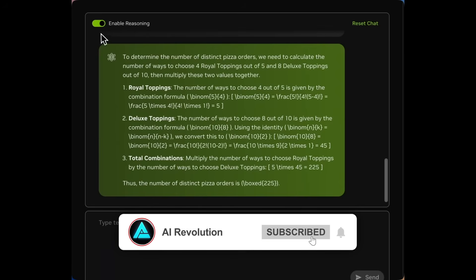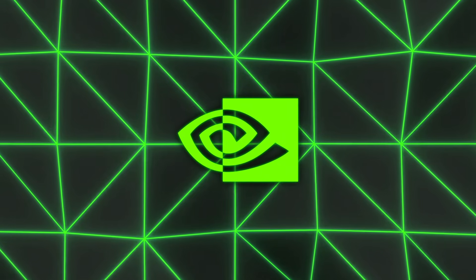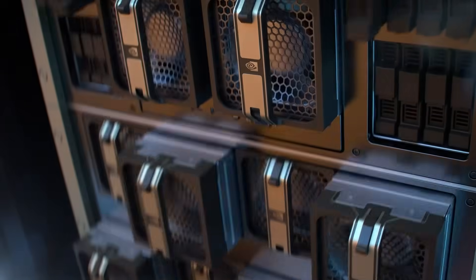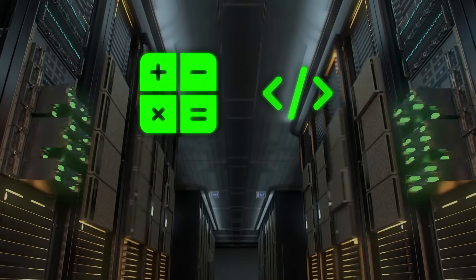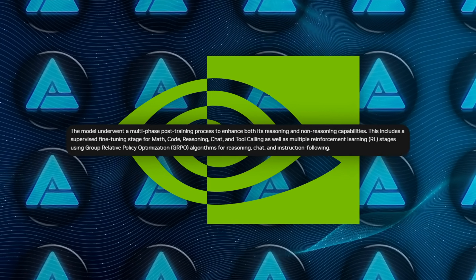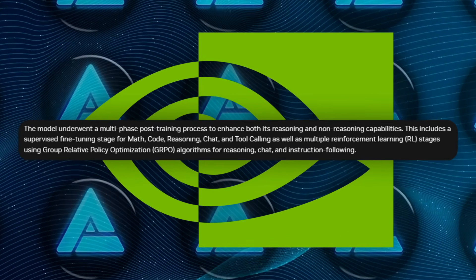NVIDIA also tells folks to do their own alignment checks and safety evaluations, because these powerful models can sometimes produce outputs you don't expect or might not want. So how exactly did they get to this level of performance? It's not just the architecture search — NVIDIA also ran a multi-phase post-training pipeline. That pipeline started with supervised fine-tuning on tasks like math, code generation, chat, and tool use. Then they did a round of reinforcement learning with something called Group Relative Policy Optimization, or GRPO for short, to hone instruction following.